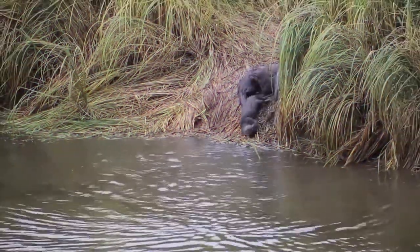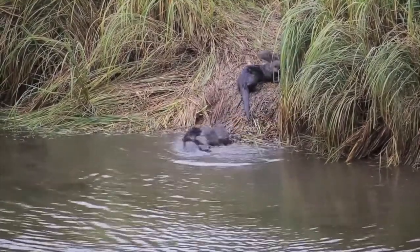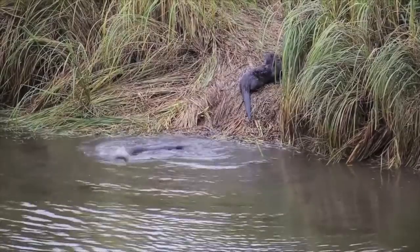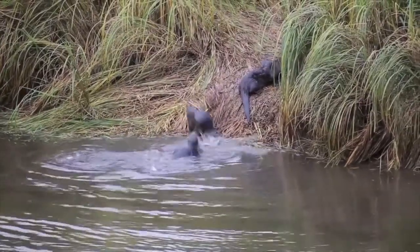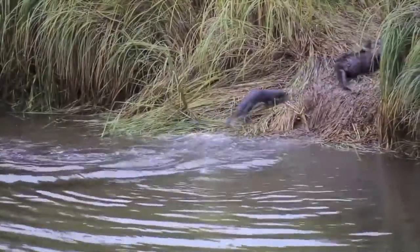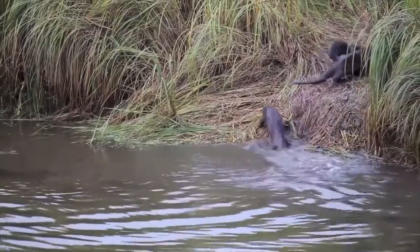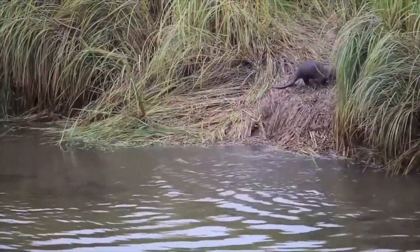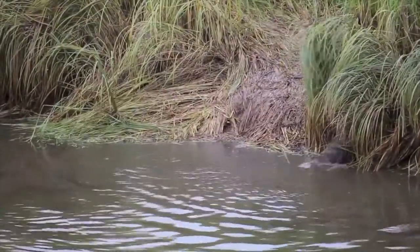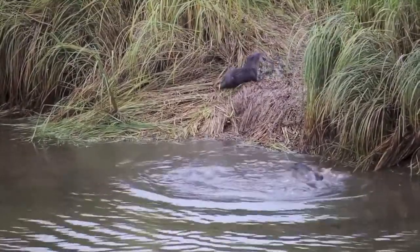River otters can hold their breath for up to eight minutes while underwater. The species is protected under the Endangered Species Act and Marine Mammal Protection Act. Principal threats are habitat destruction and degradation. Water pollution that reduces fish populations impacts the lives of otters. Otters are very sociable and we all love otters.